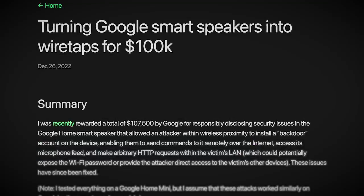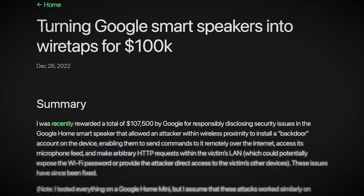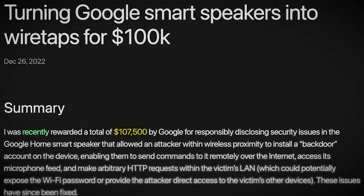But luckily, the security researcher who discovered this bug responsibly disclosed it to Google, and it's now been patched. For his efforts, Google awarded the bug hunter $107,000.